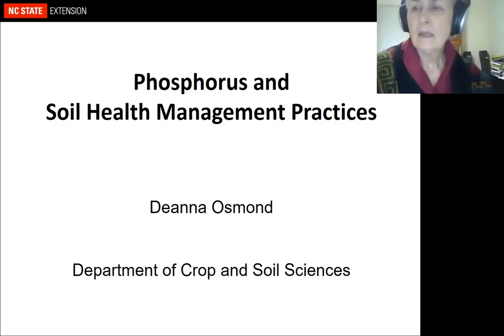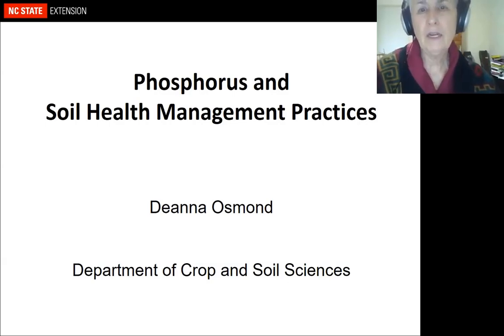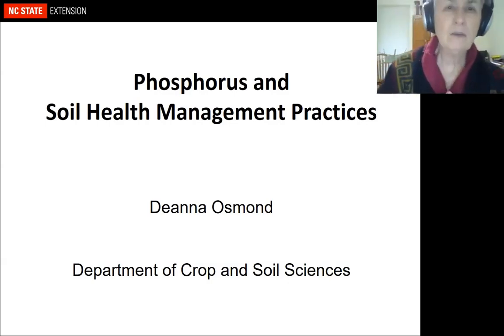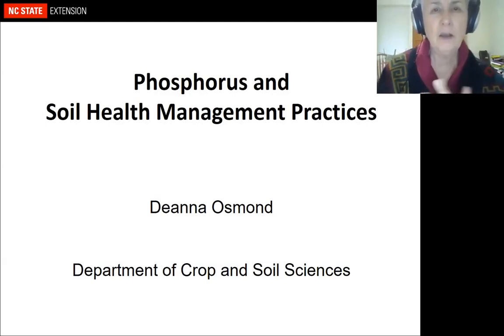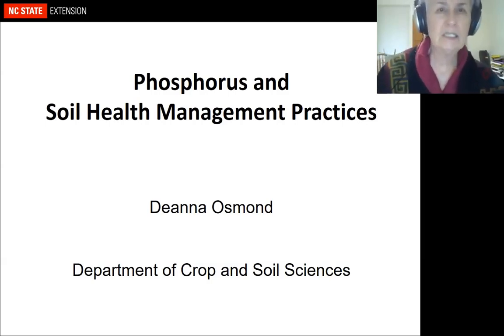I want to thank the Livestock and Poultry Environmental Learning Community for inviting me today. I also want to thank Kevin and Mike for setting up my presentation. My job's going to be really easy because they've already covered a number of the concepts that we wanted to discuss today, specifically phosphorus and soil health management practices.